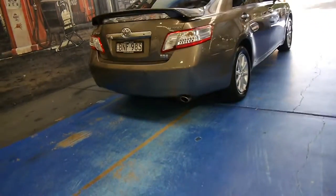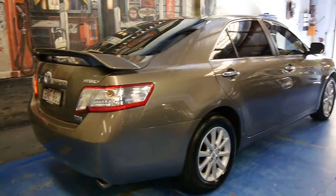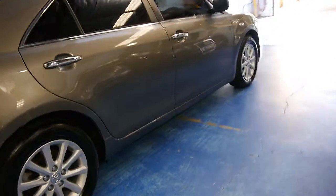We're a boutique showroom. You can come and see Philip or myself. We've been doing this for 21 years and think this is a gorgeous little car. Thanks for taking the time to watch our video and we look forward to meeting you in person and taking you on a test drive. Have a great day.